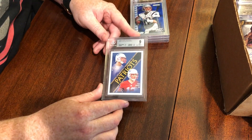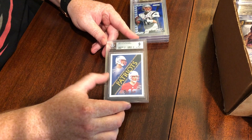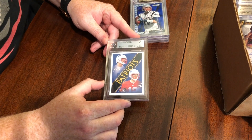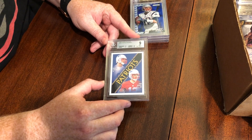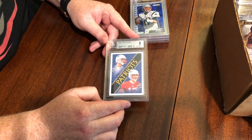Now we're getting into some nines. This was the Tom Brady Fleer Tradition rookie — there's also a Drew somebody, another Patriots rookie. We knew this was going to be a nine: nine on edges, 8.5 on the surface, and 9.5 on centering and corners. I think that's pretty good — just the surface bringing it down a little bit. I think Joe will be happy with that overall.